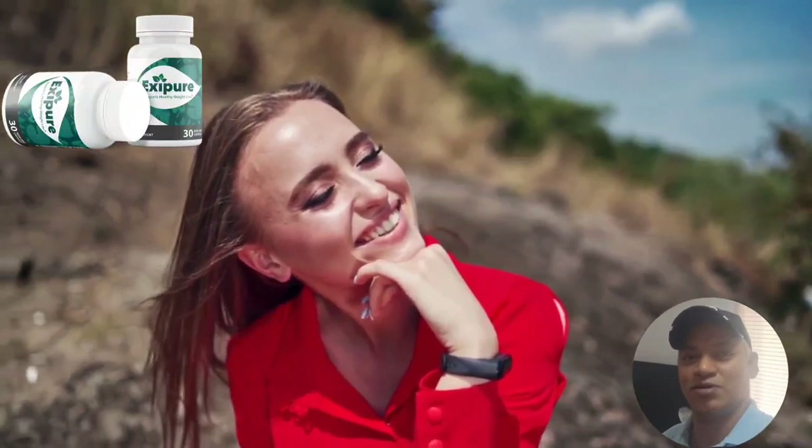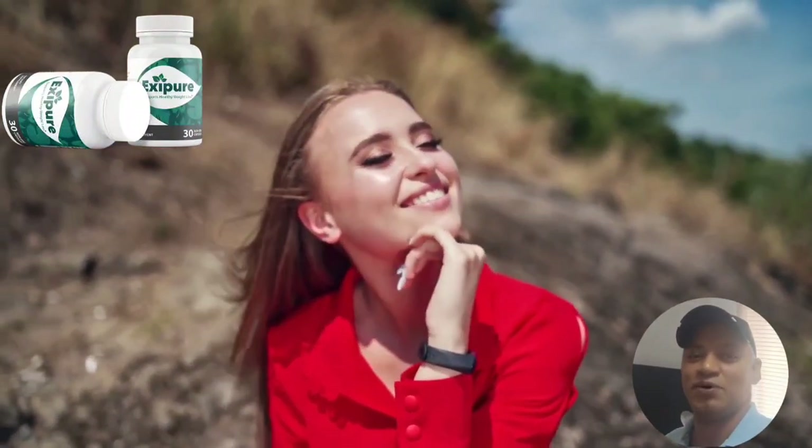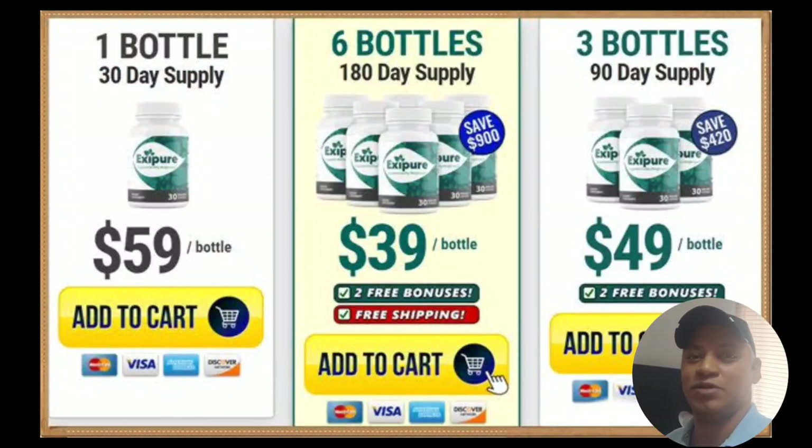For Exapure to work, you need to take the treatment seriously. You need to take it every single day, or else you won't see great results and you'll get frustrated. You can see initial results in the first month, but most people have better results after 3 months of using this product.